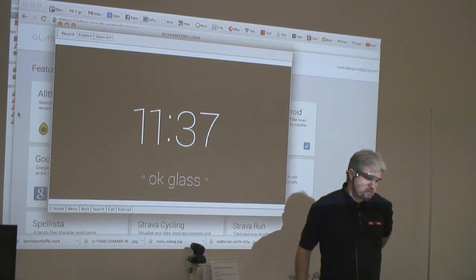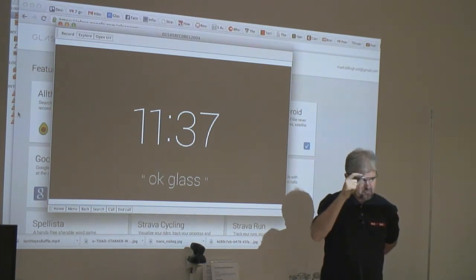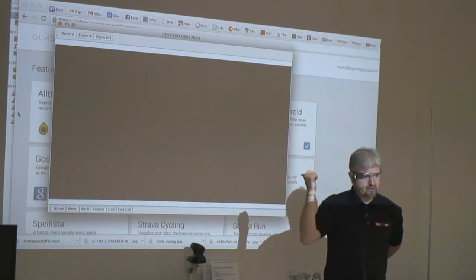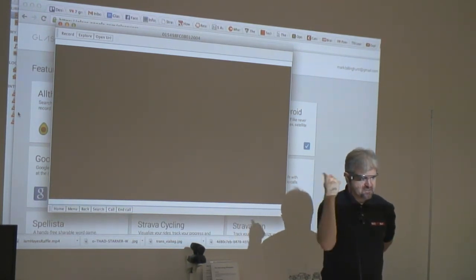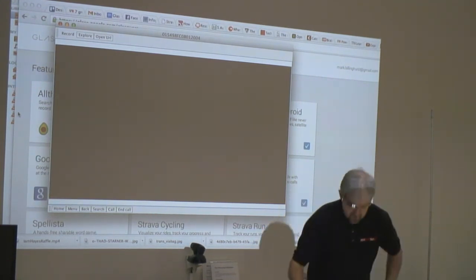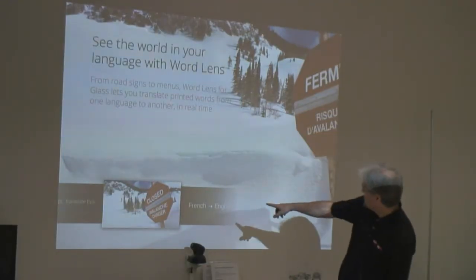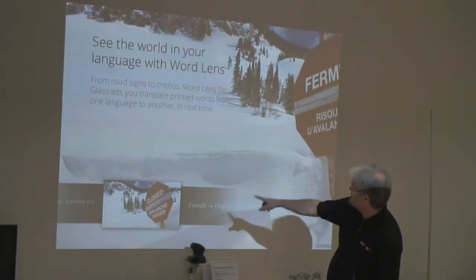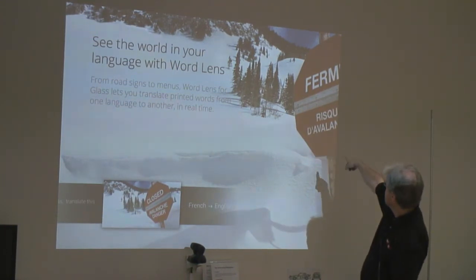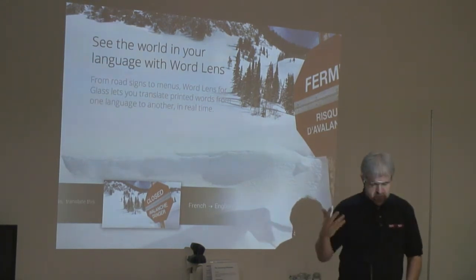The translation is not very good — it's designed for small phrases. What they do is computer vision OCR recognition to identify the words, then send that phrase through the web to a translation service, get it back, and take the colors around the text to replace the background. So in the picture you'll see 'close for avalanche danger', and in the Word Lens version it becomes 'Firmo Risk Avalanche'. It looks quite compelling.